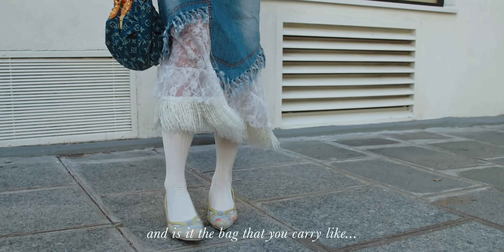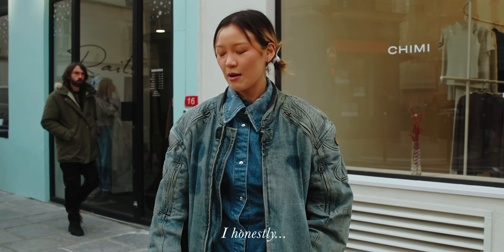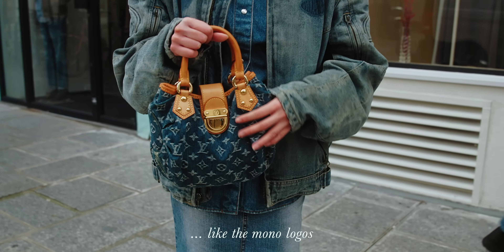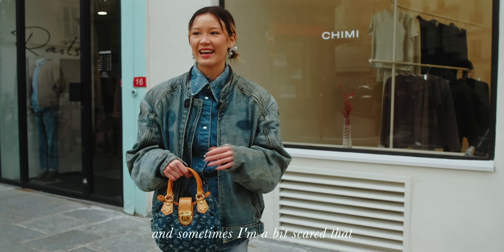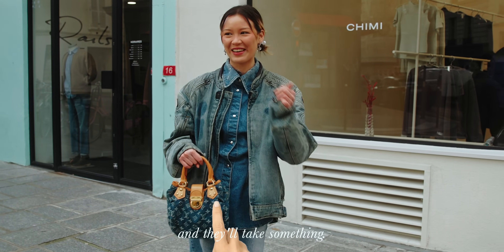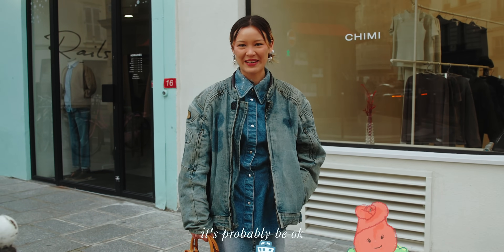Normally I don't carry this bag every day because I'm not so much into monograms, and sometimes I'm a bit scared that people will see it's LV and take something. But today I'm just walking around the Marais so it's probably going to be okay.